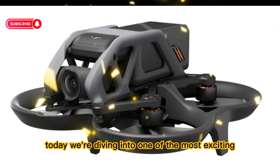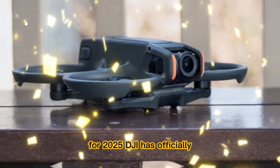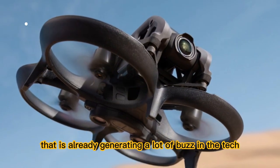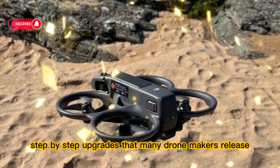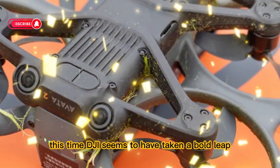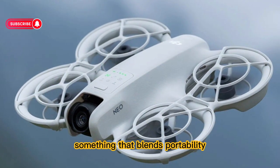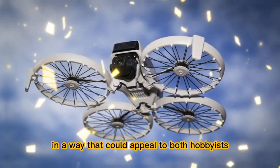Welcome back to the channel. Today we're diving into one of the most exciting announcements in the world of drones for 2025. DJI has officially confirmed the release of the DJI Neo 2, a compact but far more powerful upgrade that is already generating a lot of buzz in the tech community. Unlike the small step-by-step upgrades that many drone makers release year after year, DJI seems to have taken a bold leap. The Neo 2 is being positioned not just as a travel-friendly drone, but as a professional imaging tool — something that blends portability with high-end features in a way that could appeal to both hobbyists and professionals.